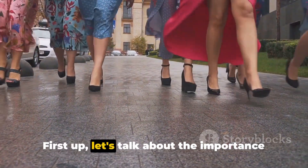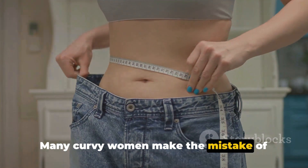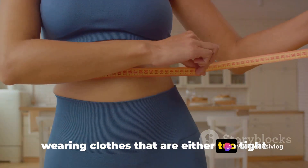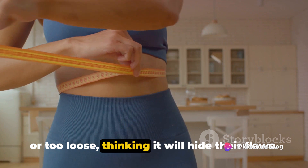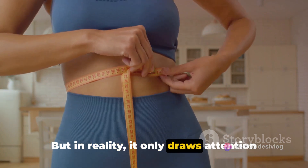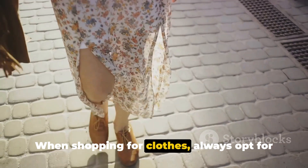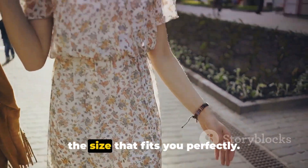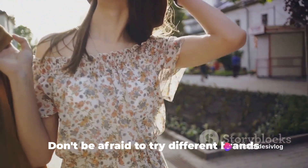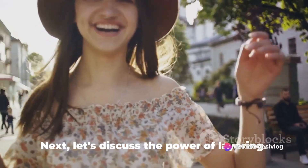First up, let's talk about the importance of finding the right size. Many curvy women make the mistake of wearing clothes that are either too tight or too loose, thinking it will hide their flaws. But in reality, it only draws attention to the areas they're trying to hide. When shopping for clothes, always opt for the size that fits you perfectly. Don't be afraid to try different brands and styles to find what works best for your body type.